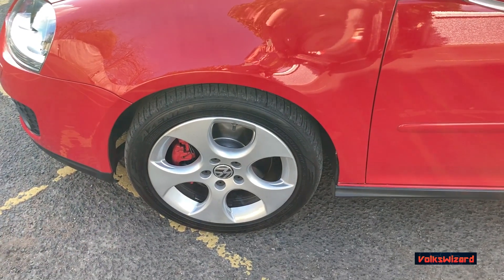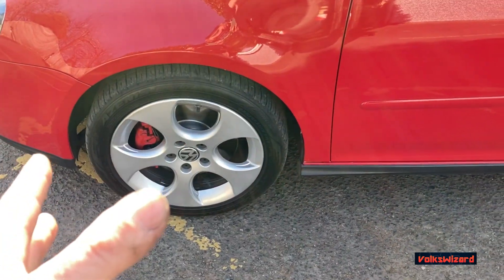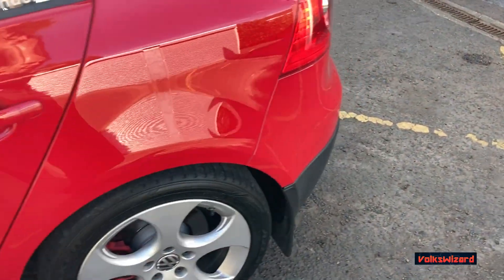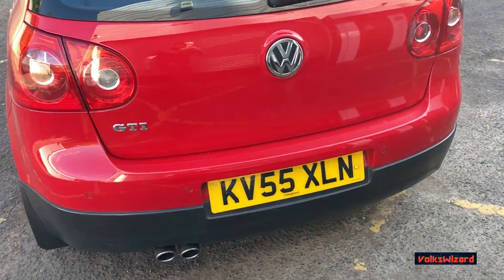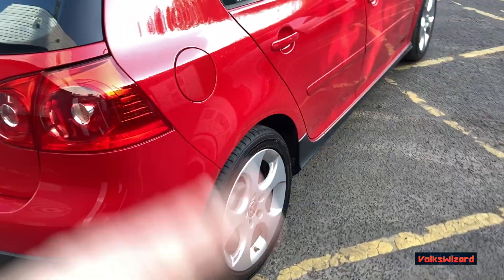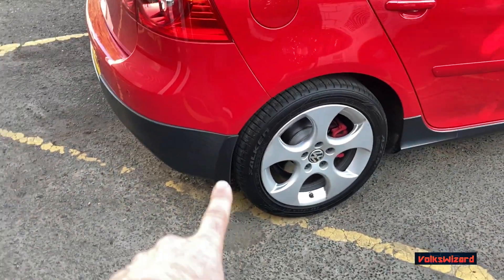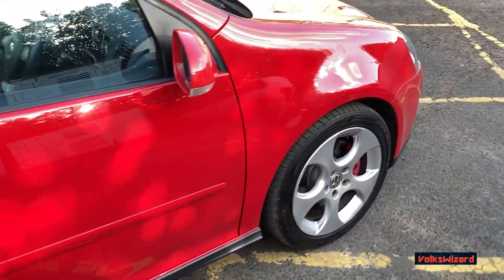The wheels were refurbished by Prestige Wheel Centre at the end of 2021 — they've done a brilliant job and they're still in great condition. The car's a little bit dirty as I didn't have time to wash it before filming. It's got Volkswagen number plates front and back and is totally unmodified. The last owner fitted mud flaps, which tells you a lot about him.